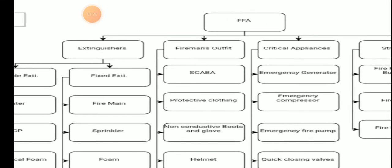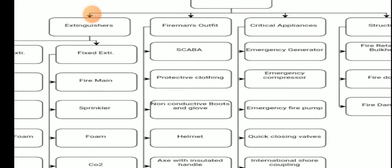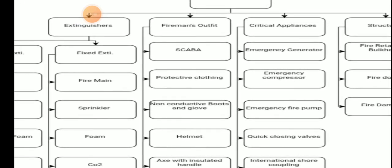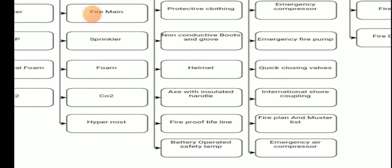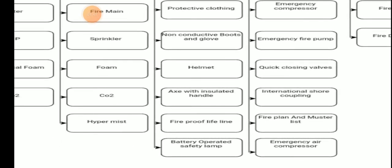Fireman's outfit includes SCBA (self-contained breathing apparatus), protective clothing, non-conductive boots and gloves, helmet, axe with insulated handle, fireproof lifeline, and a battery-operated safety lamp.